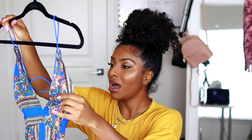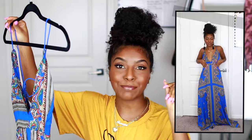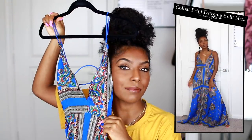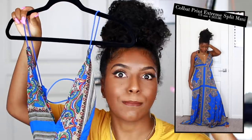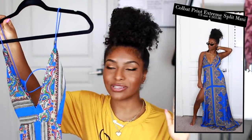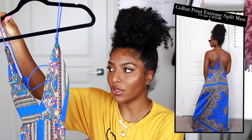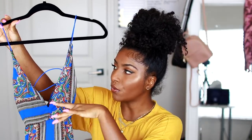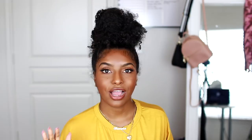I loved the dress so much I had to get it in this blue print version as well. I can picture myself on a beach, in Greece, or somewhere tropical wearing this. This royal blue color on my skin tone — oh my gosh. I usually don't go towards prints like this, but when I saw the color and the style of the dress — same low V, strappy, with a slit — I was like yes, Shanice, yes.